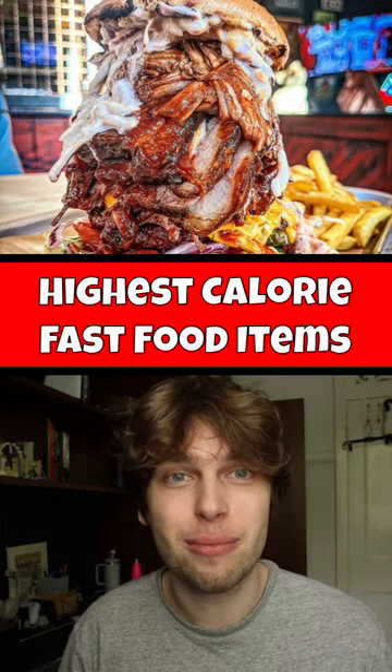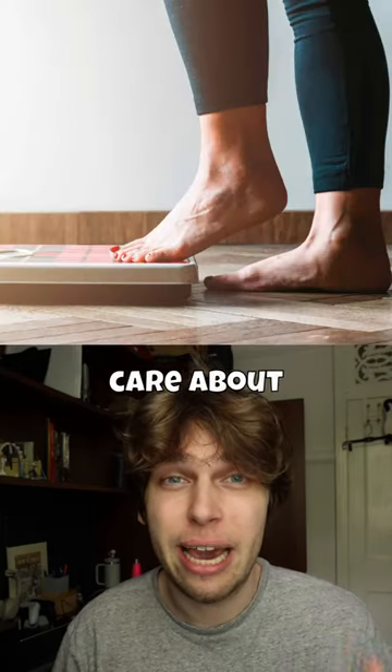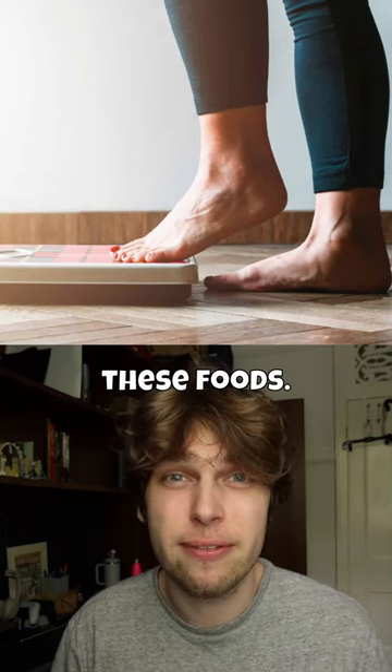These are the highest fast food calorie items that you can order. So, if you care about losing weight, you probably should avoid these foods.